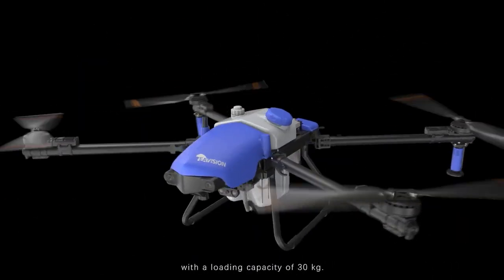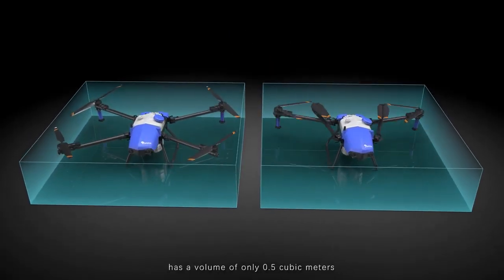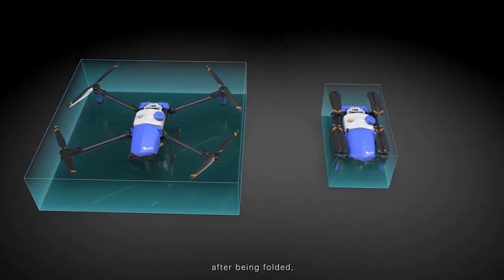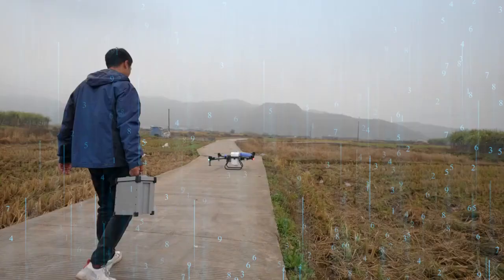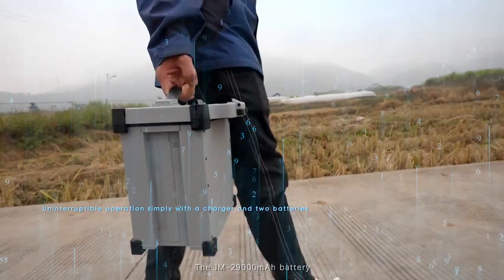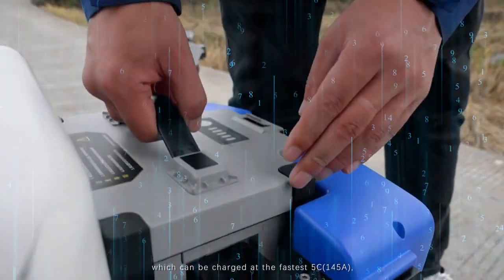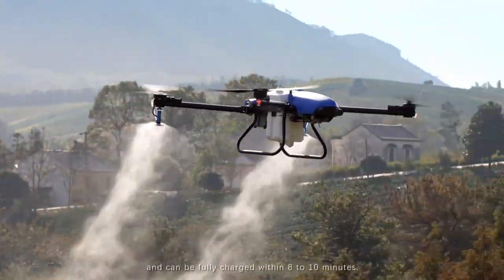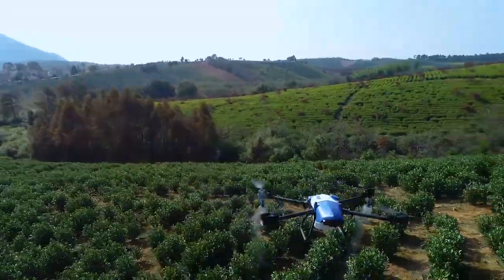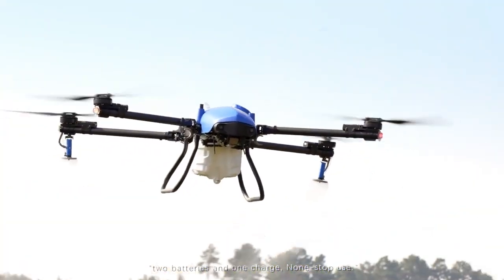High-strength composite propellers with a loading capacity of 30 kilograms. The carbon fiber body has a volume of only 0.5 cubic meters after being folded, making it convenient for transferring. The JM 29,000 mAh battery uses a collocated intelligent charger, which can charge at the fastest 5C, 145 amps, and can be fully charged within 8 to 10 minutes, truly realizing two batteries and one charger for non-stop use.